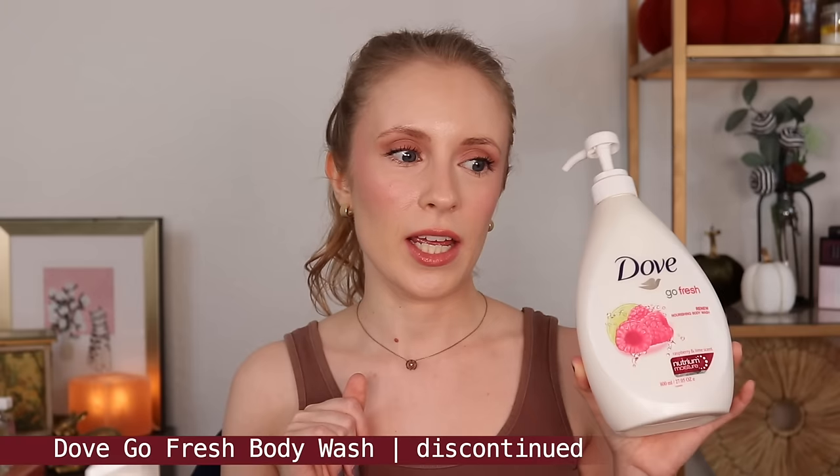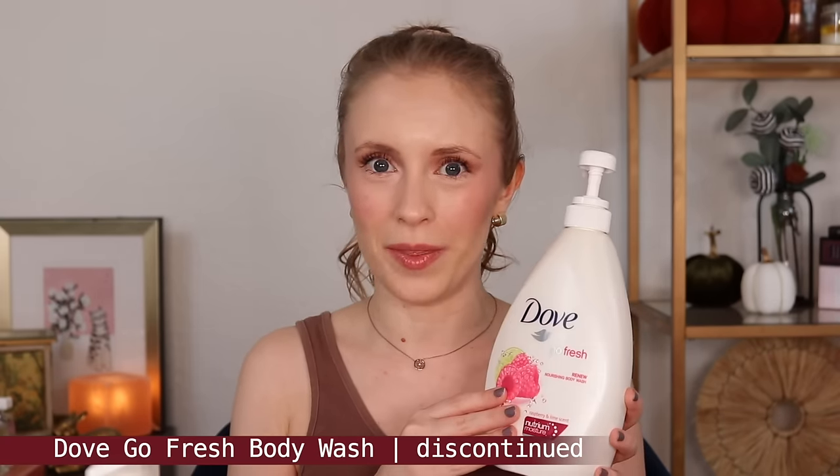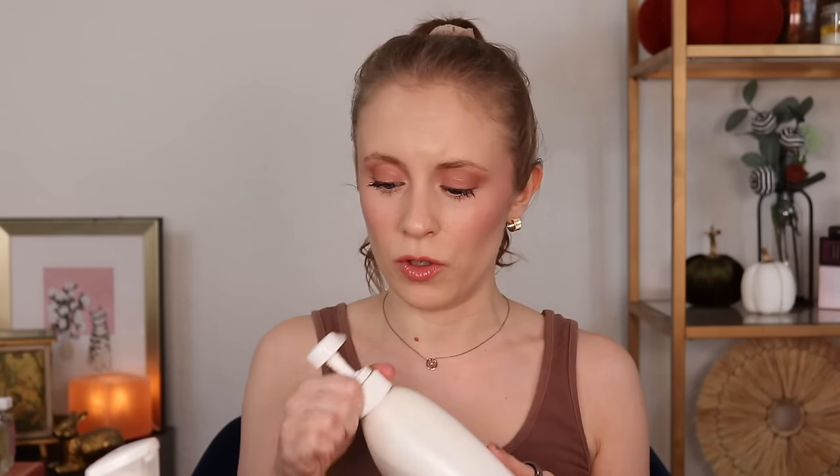Also from Dove, this is the Go Fresh Renew Nourishing Body Wash in the Raspberry and Lime Scent. I bought this at Grocery Outlet and it doesn't seem like they're selling this anymore, which is a bummer because I really enjoyed this. Very nice creamy hydrating formula and the scent was really beautiful. It's not such a strong scent that it's going to linger on your skin, but it's the kind of body wash scent that just fills up the bathroom as you're using it, which I really enjoy because it feels like a nice aromatherapy experience. It does have me curious to try other Dove body care products.